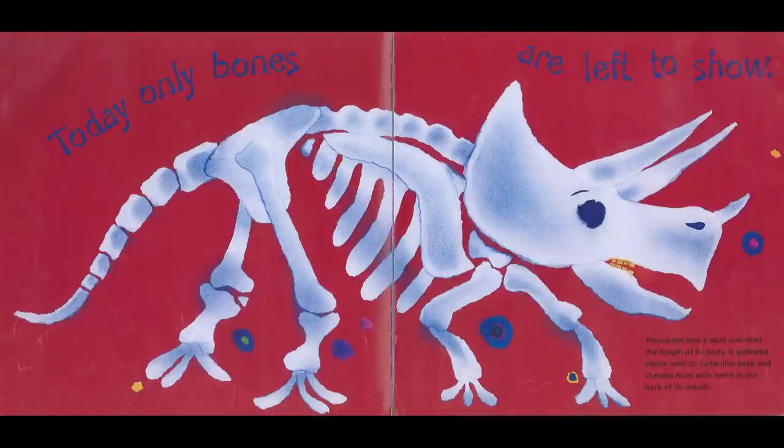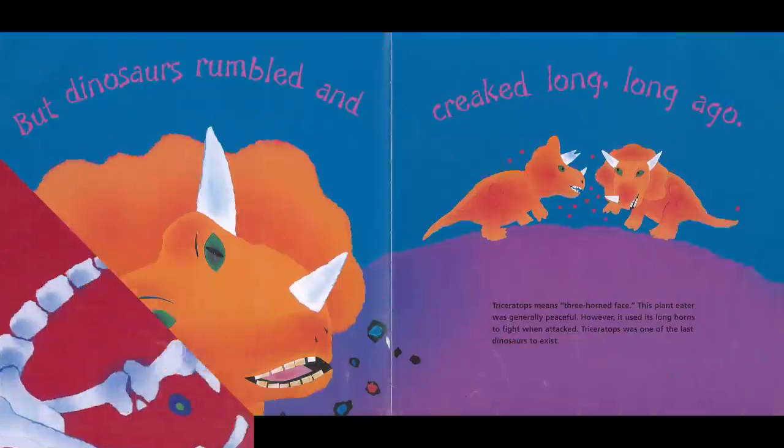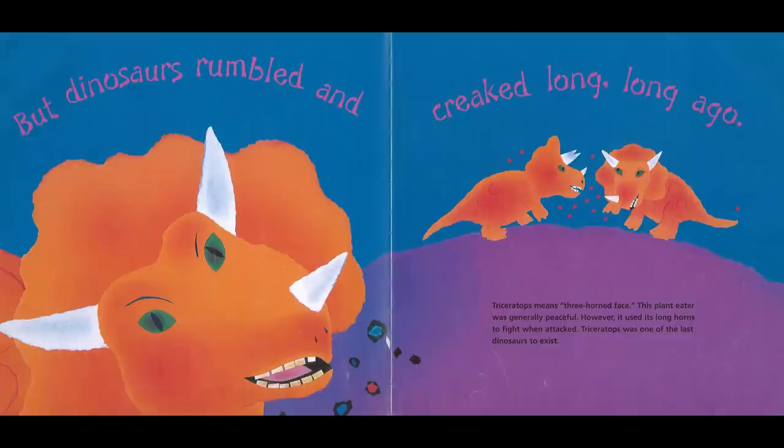Today only bones are left to show. Triceratops had a skull one-third the length of its body. It gathered plants with its turtle-like beak and chewed food with teeth in the back of its mouth. But dinosaurs rumbled and creaked long, long ago. Triceratops means three-horned face. This plant-eater was generally peaceful; however, it used its long horns to fight when attacked. Triceratops was one of the last dinosaurs to exist.